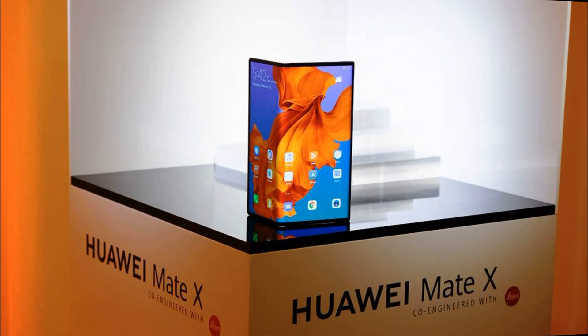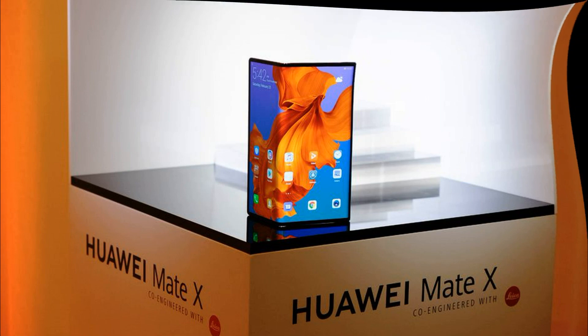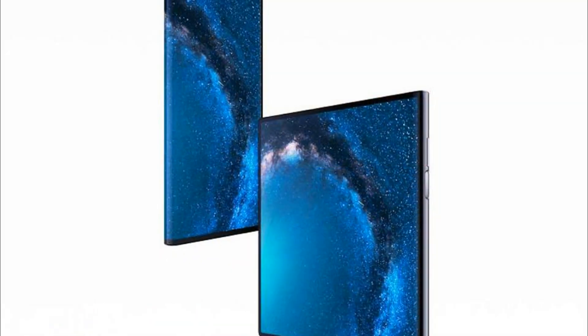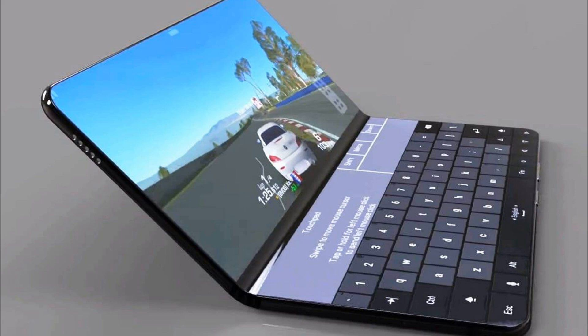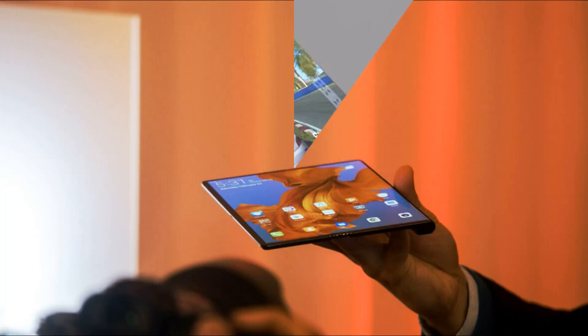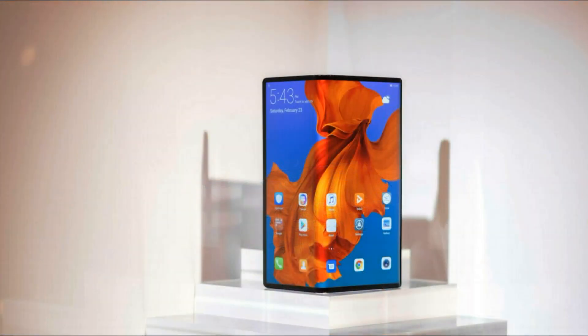The main screen on the front panel has a diagonal of 6.6 inches and a resolution of 2480x1148 pixels with a 19.5:9 aspect ratio. The display on the rear panel is 6.38 inches with a resolution of 2480x892 pixels. To the left of the rear screen is a part of the body which includes a triple main camera, meaning this auxiliary display can be used for shooting self-portraits, as in the case of the Nubia X.